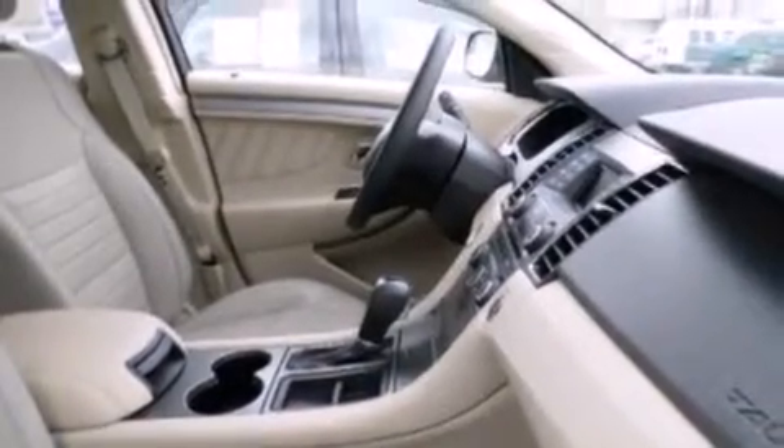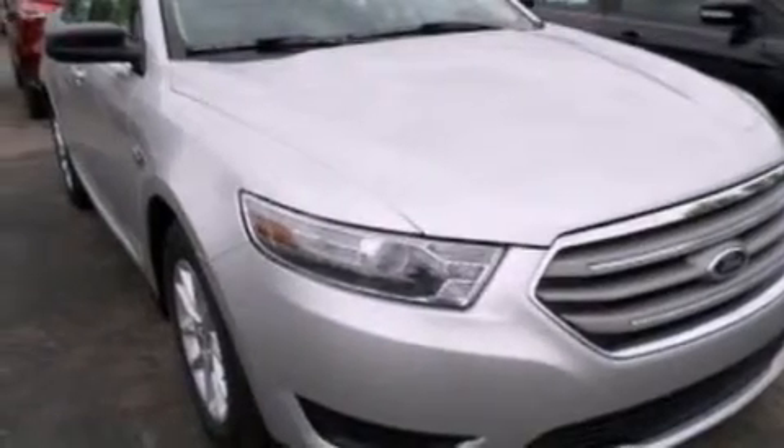Dusk sensing headlights, a four-wheel independent suspension, and an auxiliary power outlet. Please call us today for more information on this great vehicle.